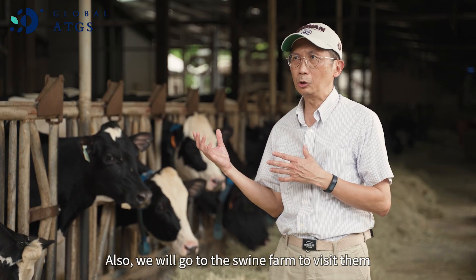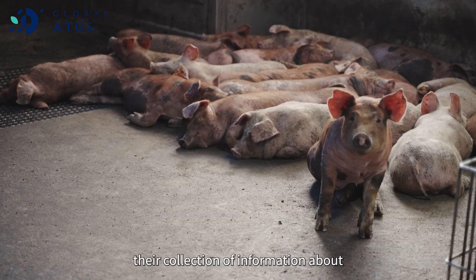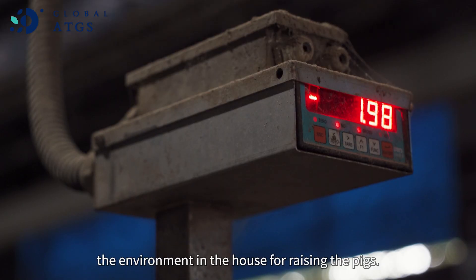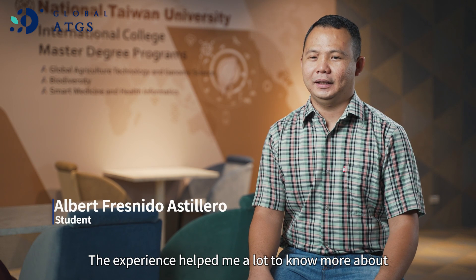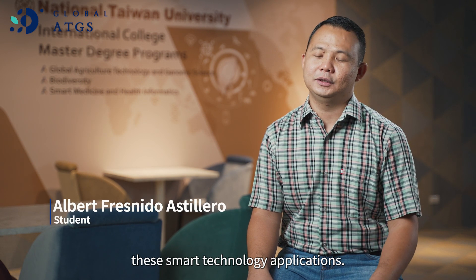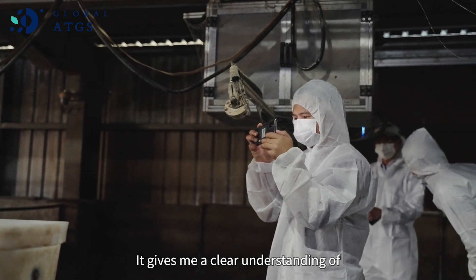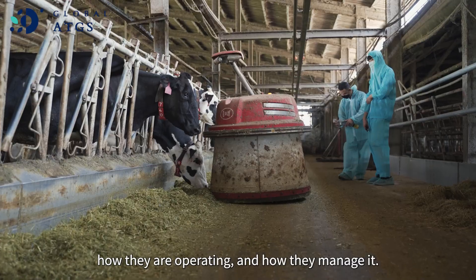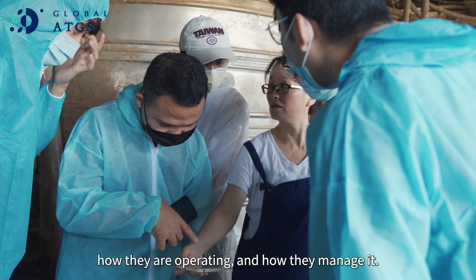Also, we will go to a swine farm to visit and see their collection of information about the environment in the house for raising pigs. The experience helps us know more about smart technology applications — how they are installed on site, how they are operating, and how they are managed.